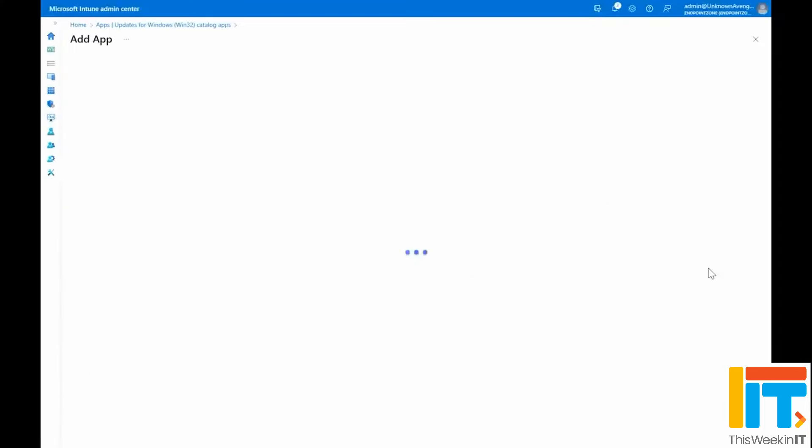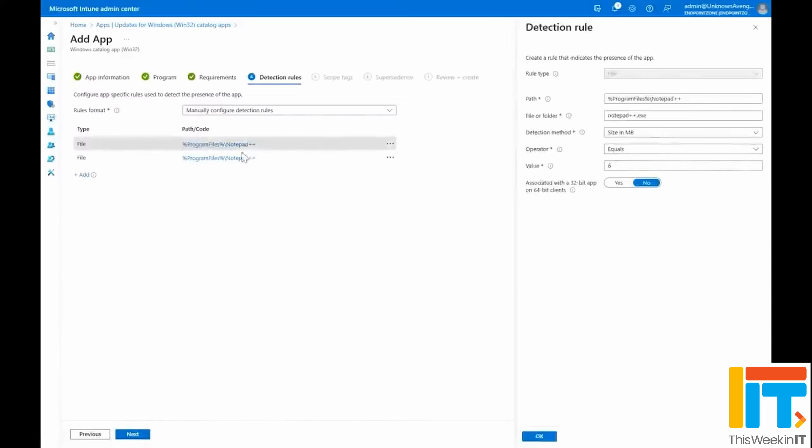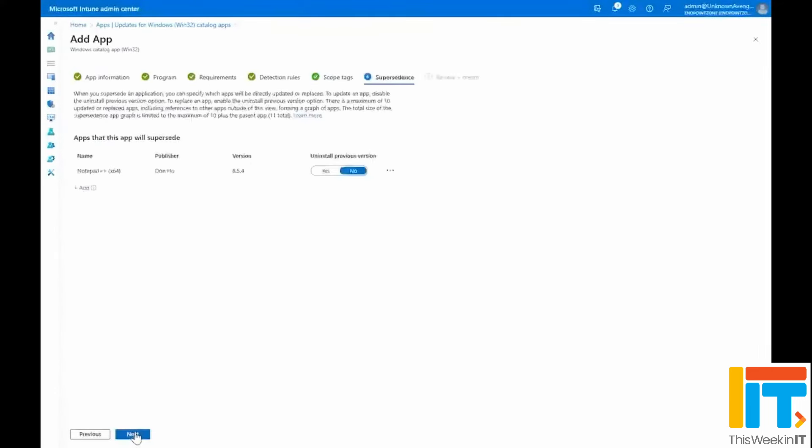It's not only about the initial rollout of an application — every time the manufacturer releases an update or a bug fix, you've basically got to incorporate that into your package and then test it again. With this service, Microsoft has taken that burden away from you. Once you've deployed an application using enterprise app management, Microsoft takes responsibility for making sure that application stays up to date. And just like anything else in Intune, you can manage all of this from the Intune admin center.